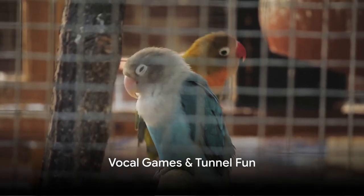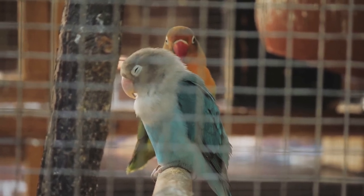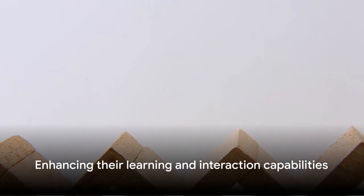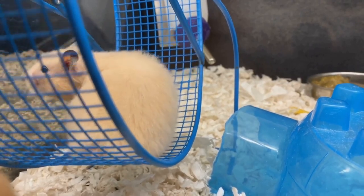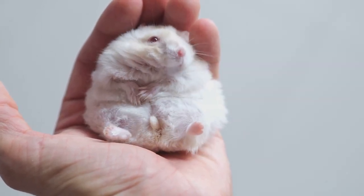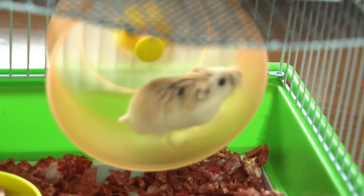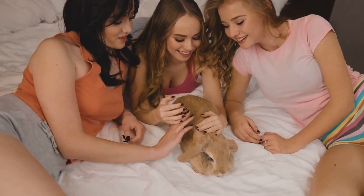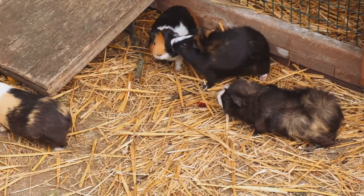Next up, we have vocal games for your birds and tunnel fun for your hamsters. Birds are incredibly vocal creatures — use colorful toys to catch their attention, then make melodies or mimic commands, and you'll be amazed at their capacity to learn and interact. For hamsters, who love to burrow and explore, tunnels are perfect. Using store-bought or homemade tunnels, you can create a fun playground, watching as they dart in and out, enhancing their agility and satisfying their curiosity. These games cater to your pets' instincts, stimulating their minds and bodies for their overall well-being.